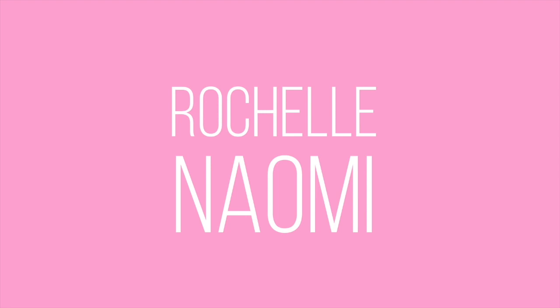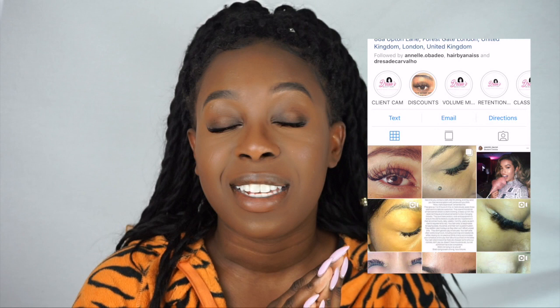Hi guys, welcome back to my channel. If you're new, my name is Rochelle. Today I'm going to be reviewing a collab I'm super excited to share with you guys - the Lottie London Times Twili palette. I've also got a couple of the other products from her range, the glitter and some of the lipsticks. Big shout out to Dressers Beauty Bar who hooked me up with these gorgeous eyelash extensions - stay tuned for a video about that experience.